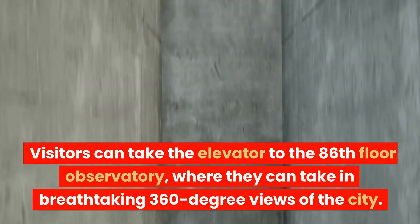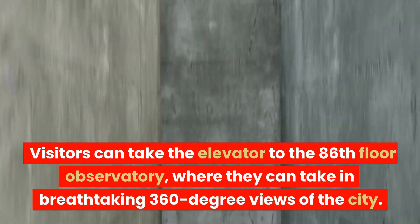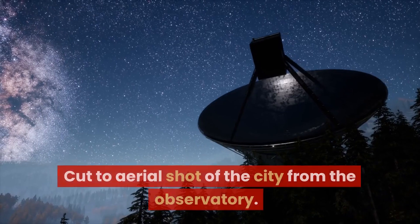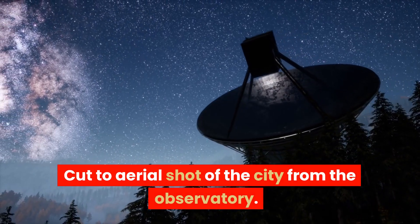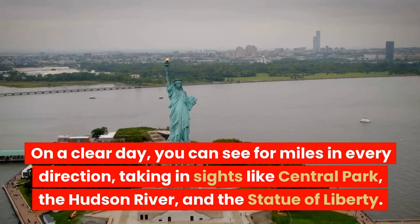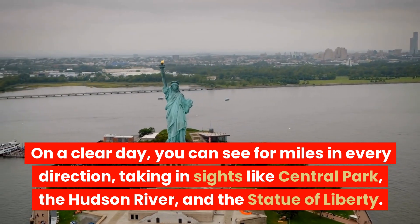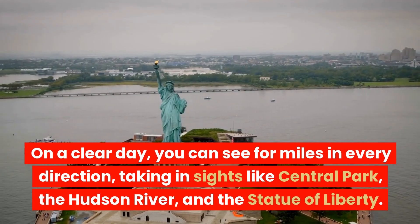Visitors can take the elevator to the 86th floor observatory, where they can take in breathtaking 360-degree views of the city. On a clear day, you can see for miles in every direction, taking in sights like Central Park, the Hudson River, and the Statue of Liberty.